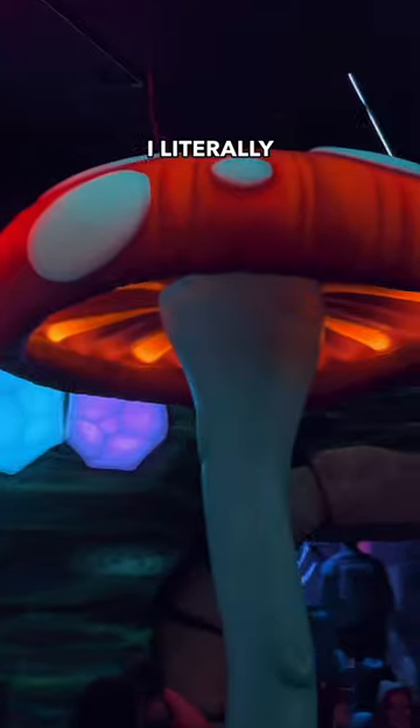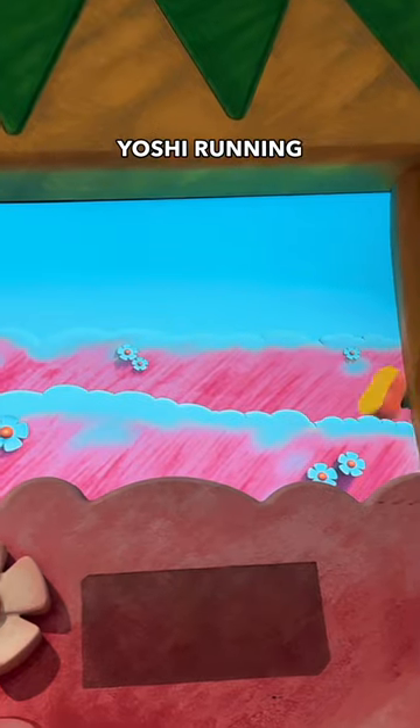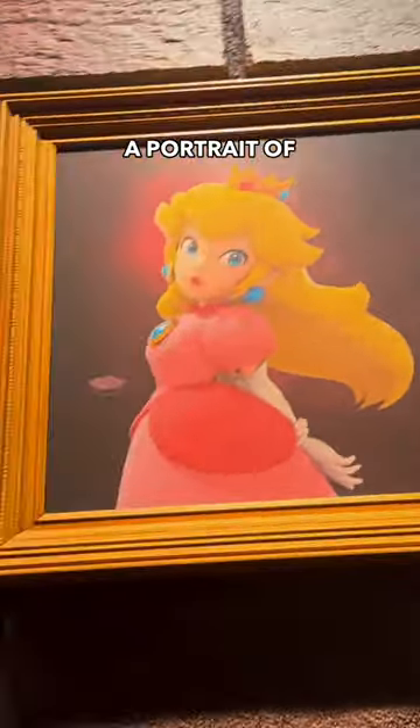The world was so immersive I literally felt like I was in Super Mario World. We even saw Yoshi running around, and of course a portrait of Peach.